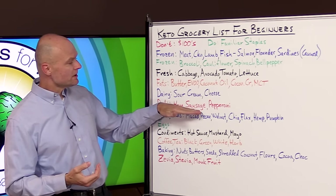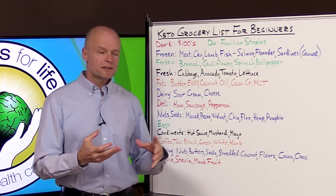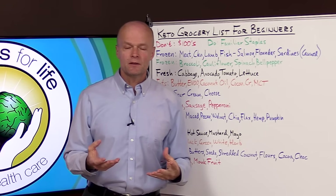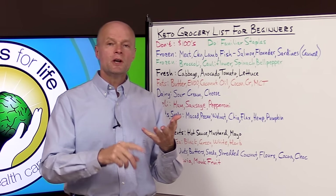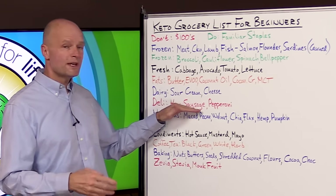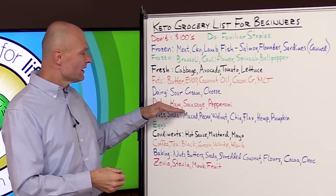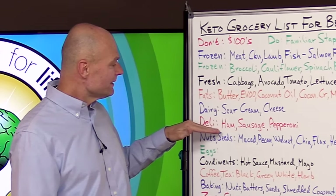You can also go to the deli counter and get some ham, sausage, and pepperoni — but it depends on where you live and what you have access to, because this is a 'maybe' category. It could be perfectly fine if you find organic options and good sources where they haven't added a bunch of sugar, preservatives, and nitrates. These are great for snacks — you're in between meals and want a little something, just grab a few slices of ham or a sausage. Deli meat is totally fine as long as you're selective.